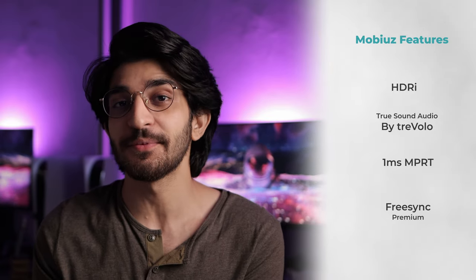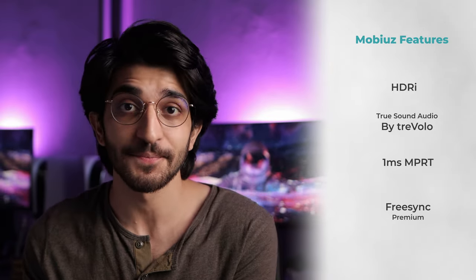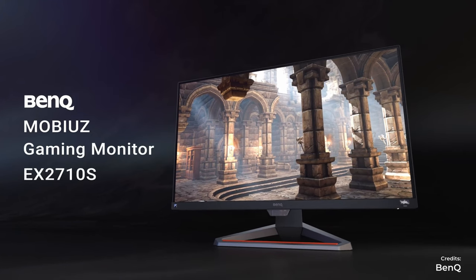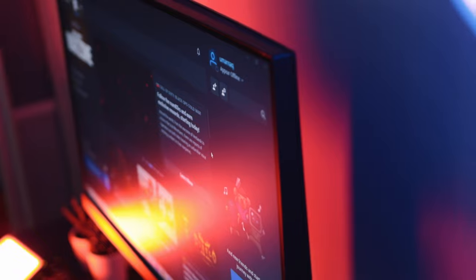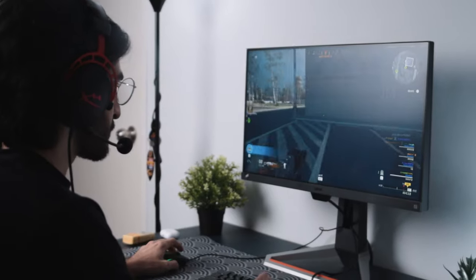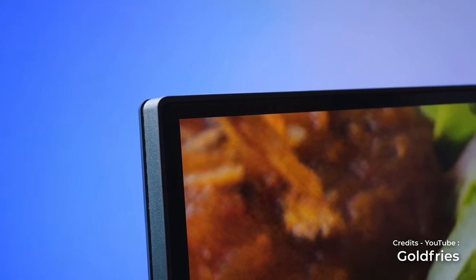You also get HDRi and TrueSound audio by Trevolo, one millisecond MPRT, and FreeSync Premium for smooth gameplay. This monitor comes in two variants: the EX2510S and the EX2710S — the 27 is the bigger one, same specs, just different size. I prefer the 25 inch because I sit close to my monitor, but if you sit slightly further back, the 27 inch would definitely be the better choice.